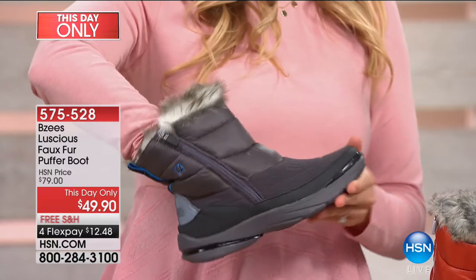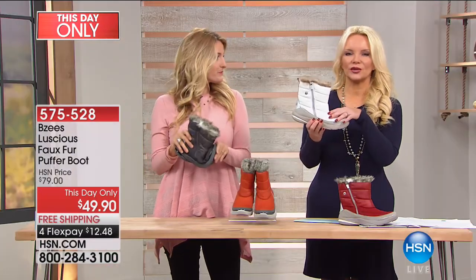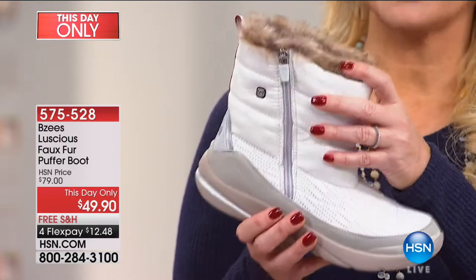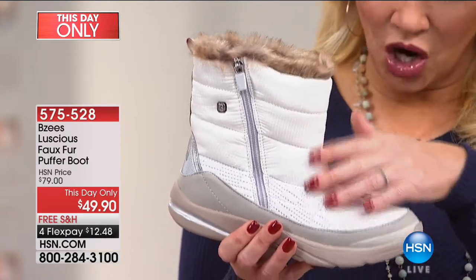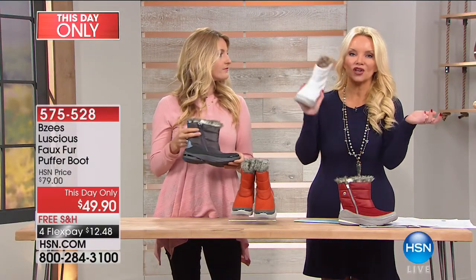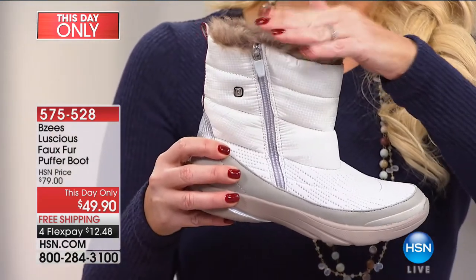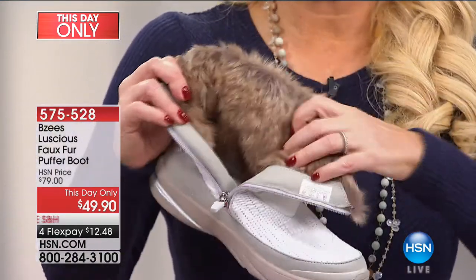Everybody's going crazy over the white — I love the white as well. Imagine how cute these are going to look with jeans, with leggings, even with skirts. If you're looking at the white and going, I'd do it but I don't want to get them dirty — remember you have that Scotch Guard, so it's going to protect these from stains. But even if you do get them dirty, you toss them in the washer and then air dry them. I love the look of this, but it's also the functionality of having this zipper all the way down.